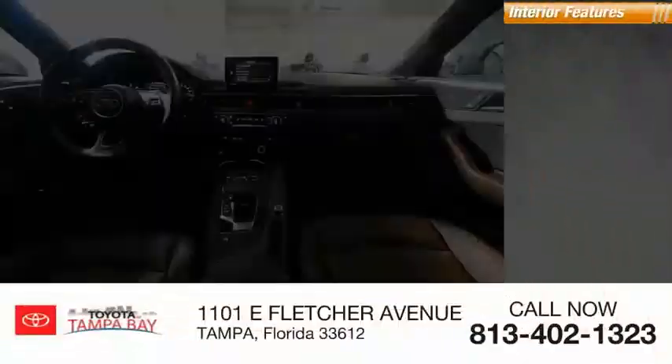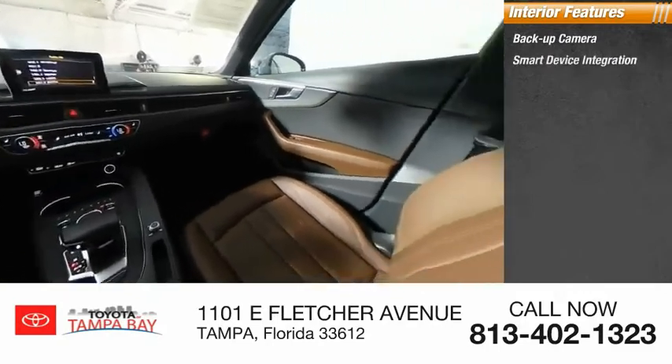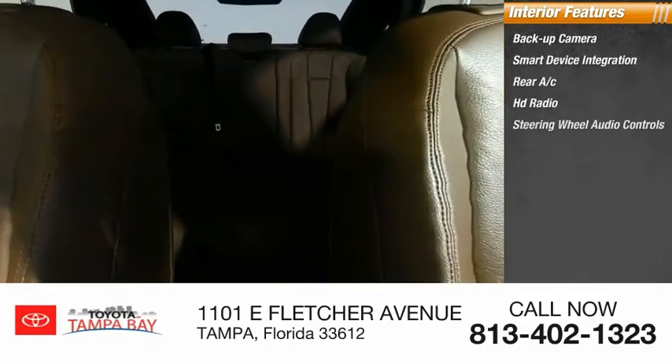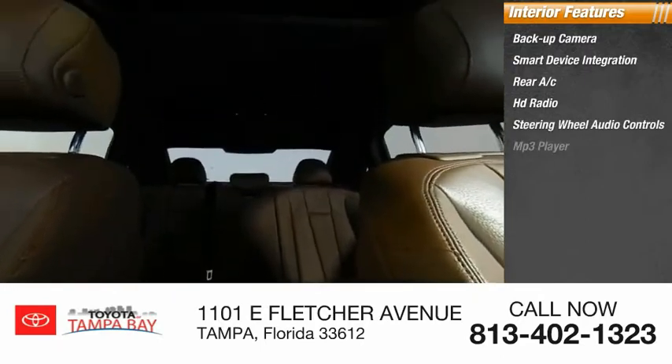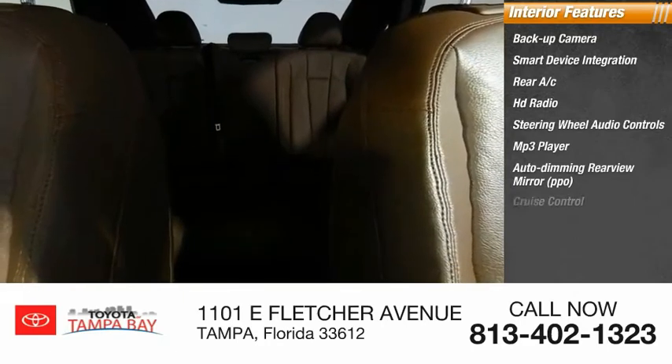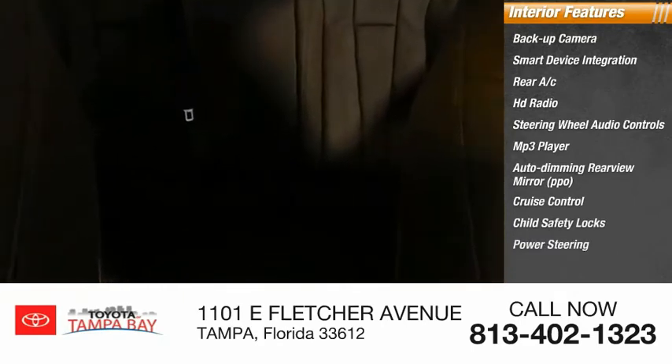Inside you'll find backup camera, smart device integration, rear AC, HD radio, steering wheel audio controls, MP3 player, auto dimming rear view mirror, PPO, cruise control, child safety locks, power steering.